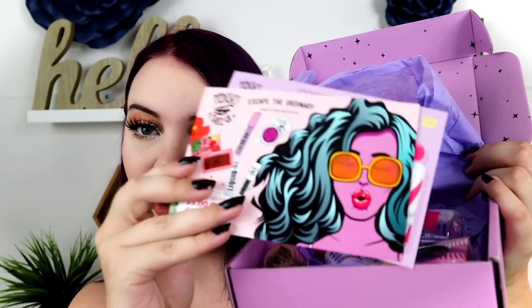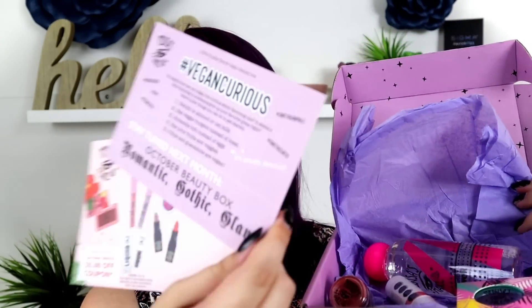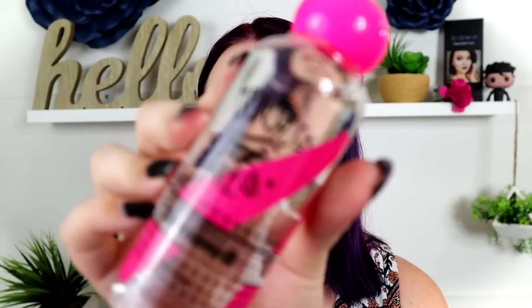Now let's move on to the Medusa's Makeup Box for September 2019. I just love the packaging for Medusa's Makeup — it's what sucks me in. We have a lavender paper inside with a lavender box. This is the card for this month with some information, and I'll leave the prices on screen. The first big thing I see has the cutest packaging ever. It's an eye makeup remover — oil free and vegan. Look how pretty! This retails for $12.